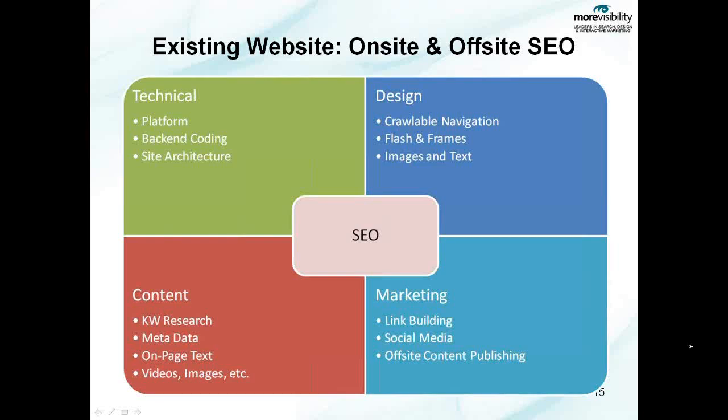The platform could be the shopping cart, the e-commerce system. It could also be the content management system that the website is built off of. There are many SEO friendly systems out there; however, you need to understand the limitations of the platform prior to selecting it so that it doesn't hinder your ability to scale and grow the site and have it rank organically.